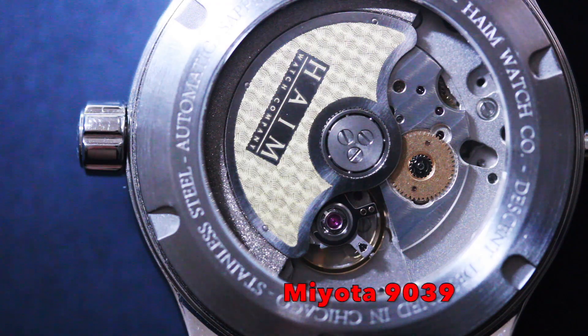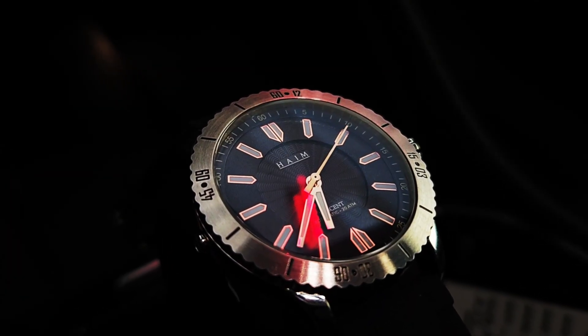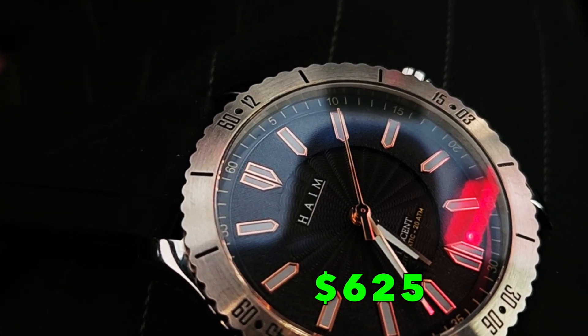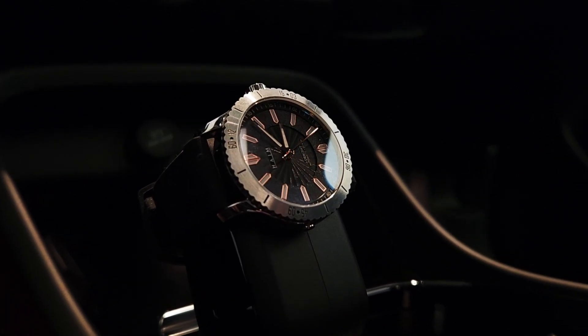The movement is a Miyota 9039. This watch is a little bit high in price, in my humble opinion — coming in at $625 USD — but don't let that slow you down, because this watch is meticulously crafted to last a lifetime.